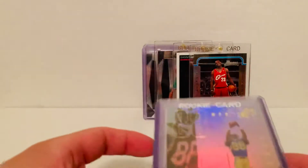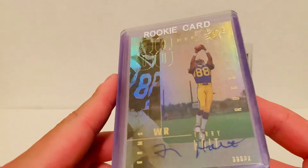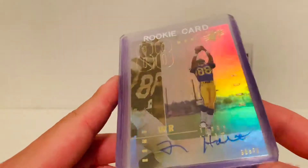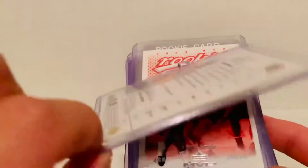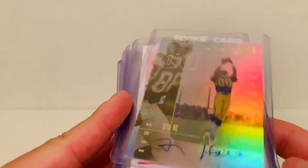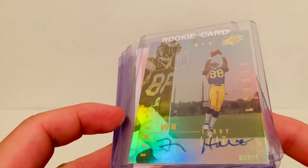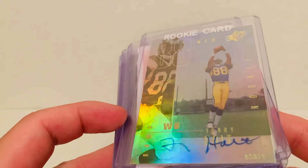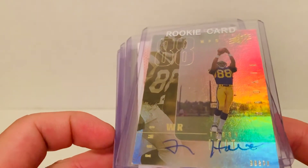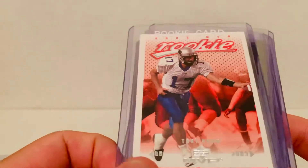First card up is a nice on-card rookie auto of Torry Holt from 1999 SPX — a really beautiful and iconic set for me. This one's numbered to 1999, and these cards are now over 20 years old. You'll see a lot of these on-card rookie autos where the ink is completely faded, but this one is still nice and bold in blue, sticking very well. It's an on-card rookie auto of a future Hall of Fame wide receiver. And we also have a Tony Romo rookie from 2003 Upper Deck MVP.